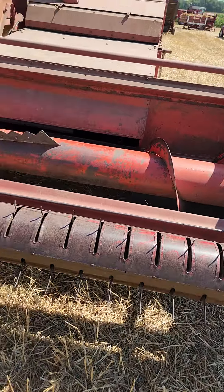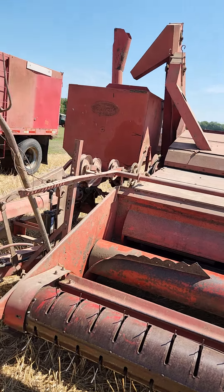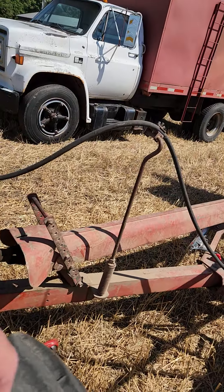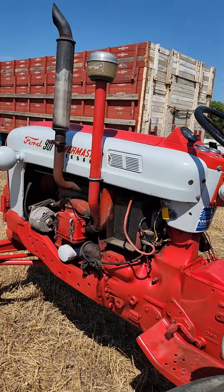That's quite the pickup system. It isn't a pretty big machine either. I think that might be a 25-bushel hopper. This BTO drive is hooked on to a 901 Power Master.